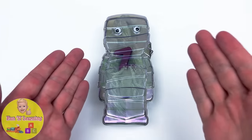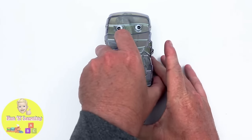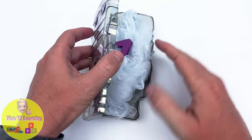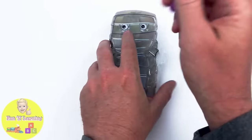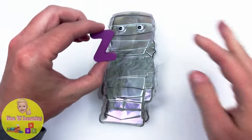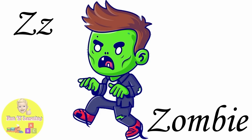It's a mummy box — ooh, that's scary. Let's see what we have inside. It's the letter Z. Z is for zombie.